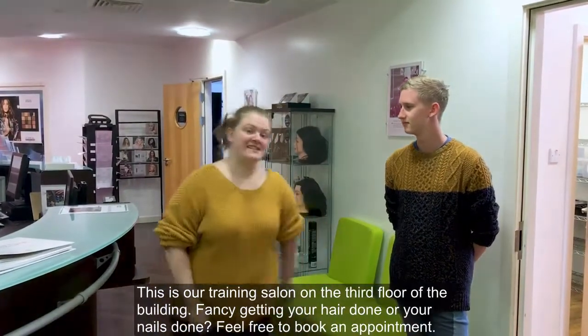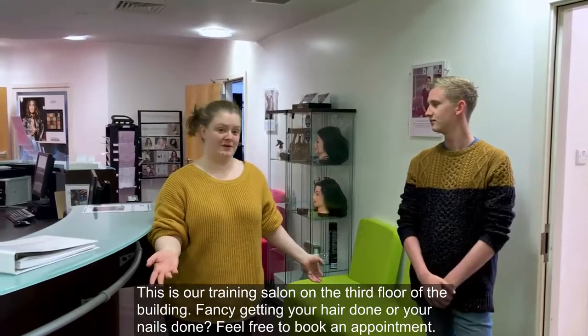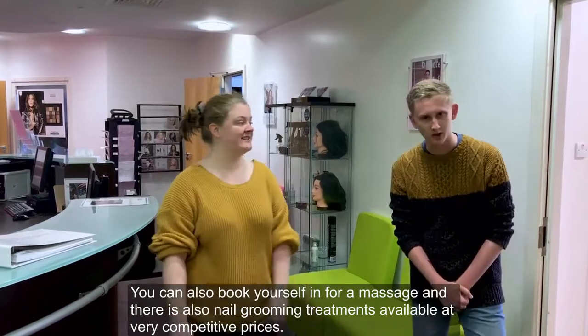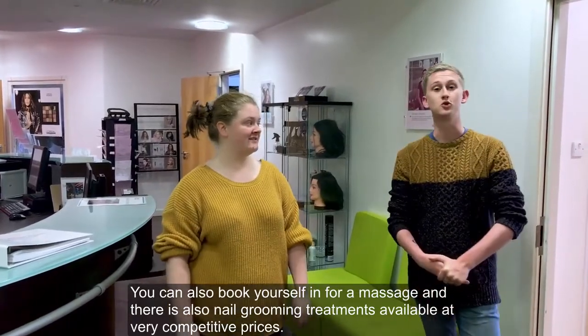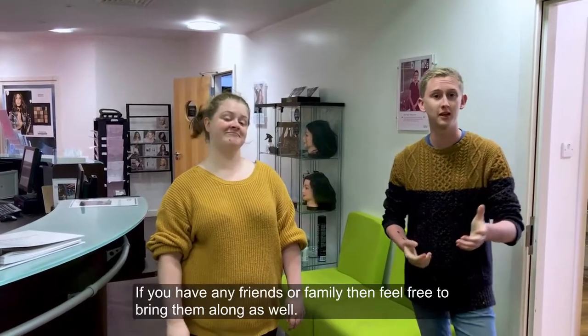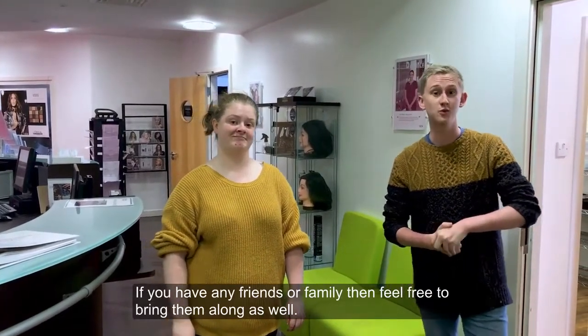This is our training salon, which is situated on the third floor of the building. Fancy getting your hair done or your nails done, feel free to put yourself in for an appointment. You can also put yourself in for a massage, and there are also male grooming treatments available at very competitive prices. If you have any friends and family, feel free to bring them along to the public sessions as well.